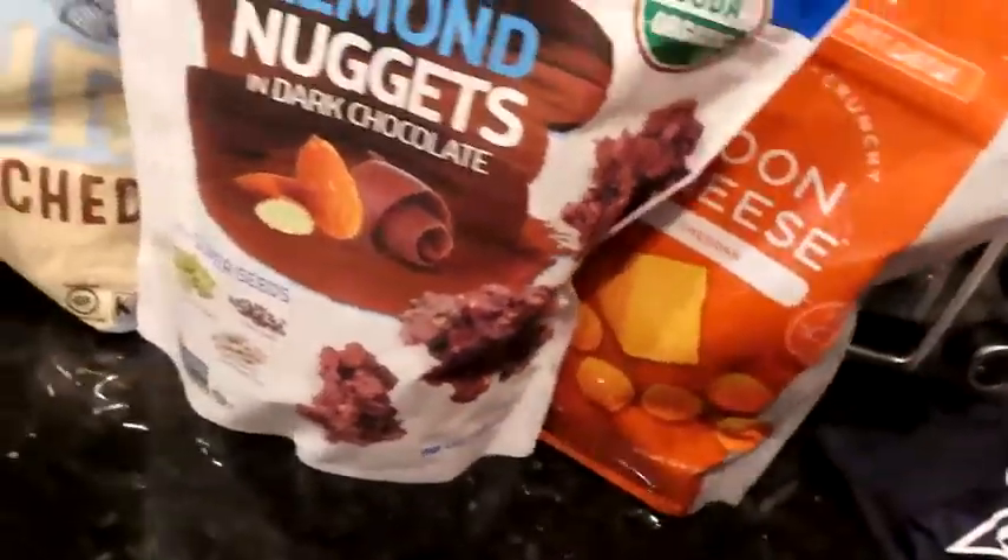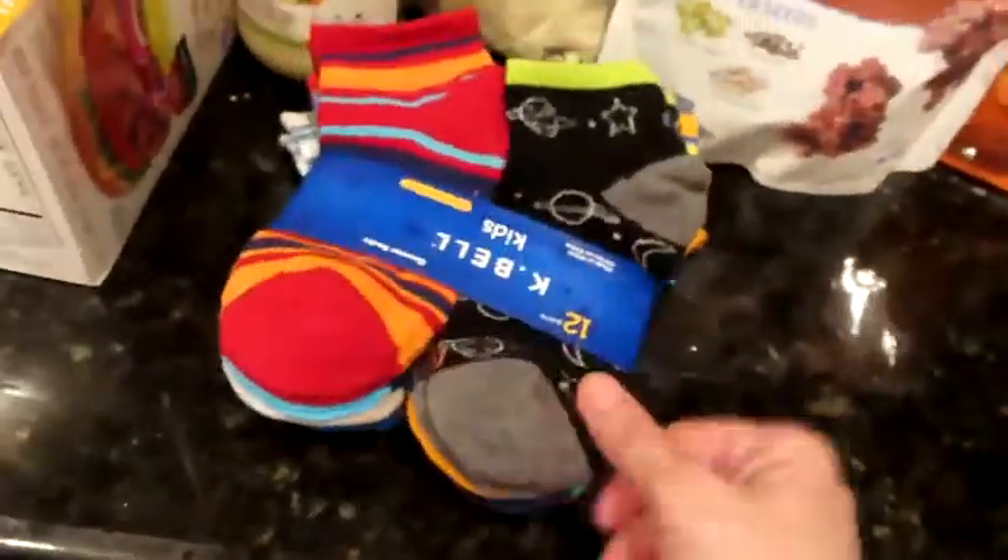I got a thing of moon cheese — a little something crunchy in my life. And then I got Zane some socks for school. He likes to wear crazy socks, so these look right up his alley. He just likes to have colorful socks.